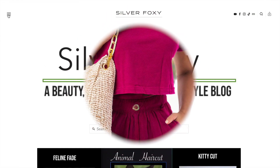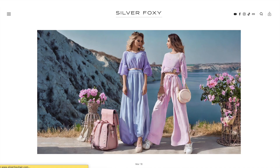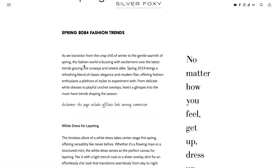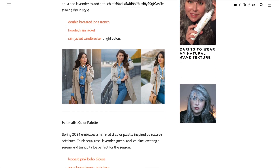But wait, there's more! We've curated a blog article on our website, silverfoxyhair.com, where you can shop each hand-selected item for yourself. Trust me, you won't want to miss out on these chic finds.